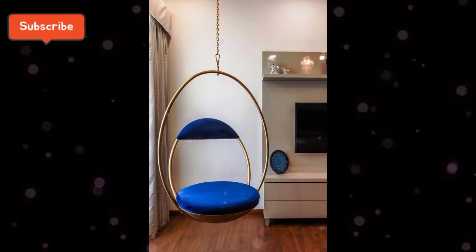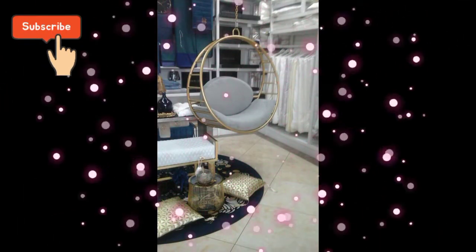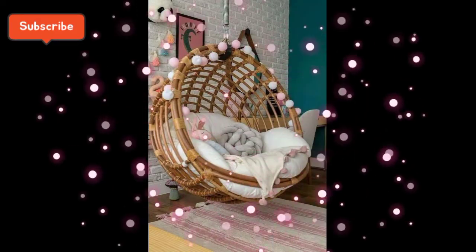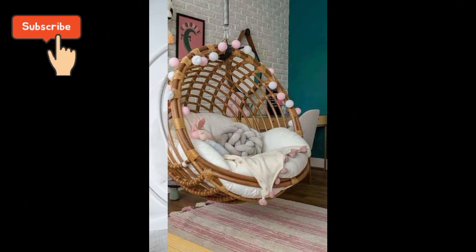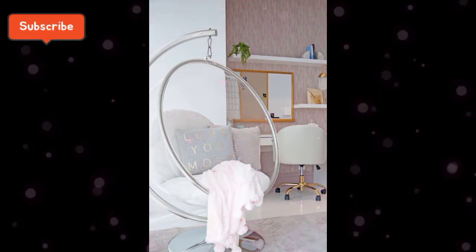تو میرے پیارے viewers، مجھے دیجئے اجازت — میں آپ کے ساتھ ملوں گی new video اور new collection میں۔ اپنا اور اپنے گھر والوں کا خیال رکھئے، مجھے بھی اپنی دعاؤں میں یاد رکھئے۔ اللہ حافظ۔